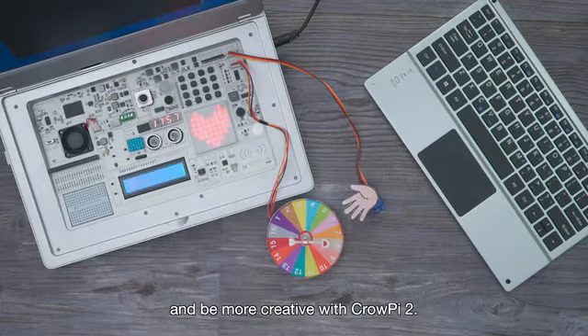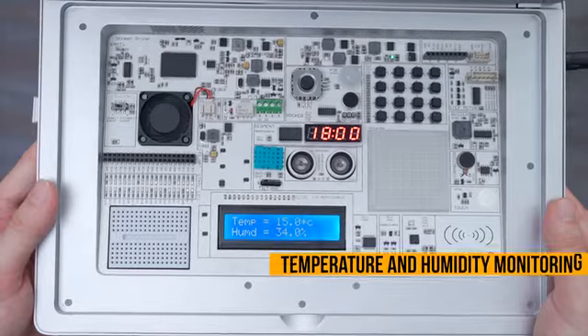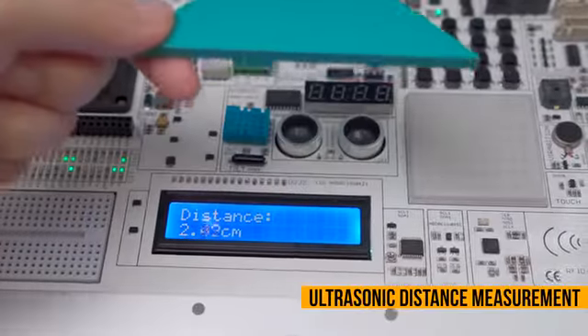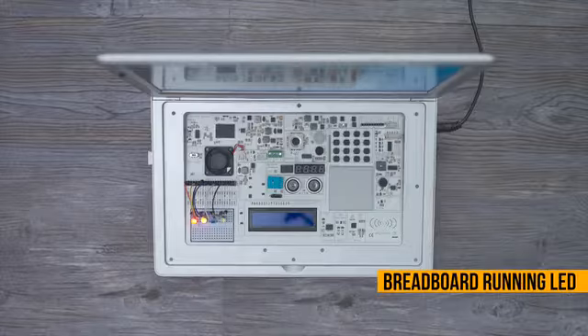Free our imagination and be more creative with CrowPi 2. What's more, features like temperature and humidity monitoring, ultrasonic distance measurement, and breadboard running LED are all supported.